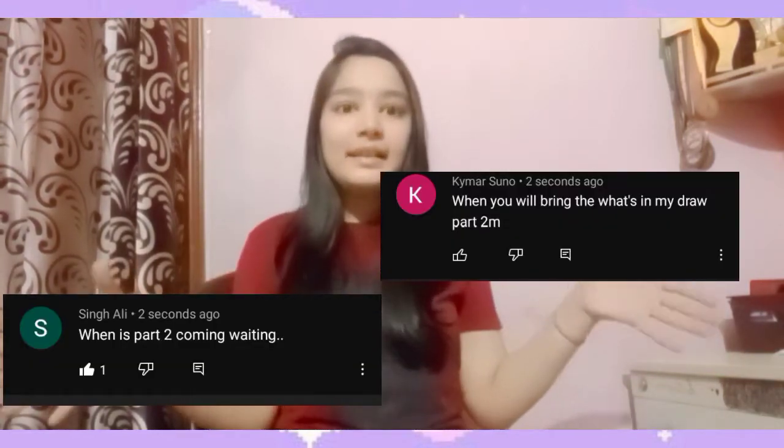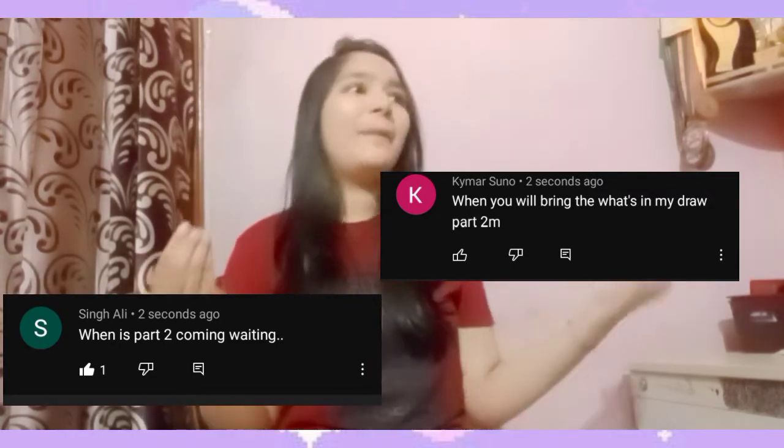So many comments were asking me to unveil this rack. If you haven't watched Part 1 — where I unveiled the black rack — click the 'I' button to watch it because that's also very interesting. Today I'm going to unveil this white one, so without any further ado, let's get started.